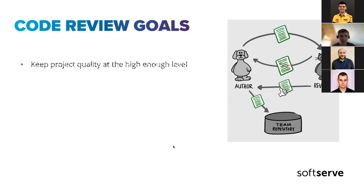Yes — keeping project quality at a high enough level. Under project quality I mean not only code quality, but the whole project: if something works better, quicker, with better maintainability — that's a whole project benefit. And it involves not only code quality.